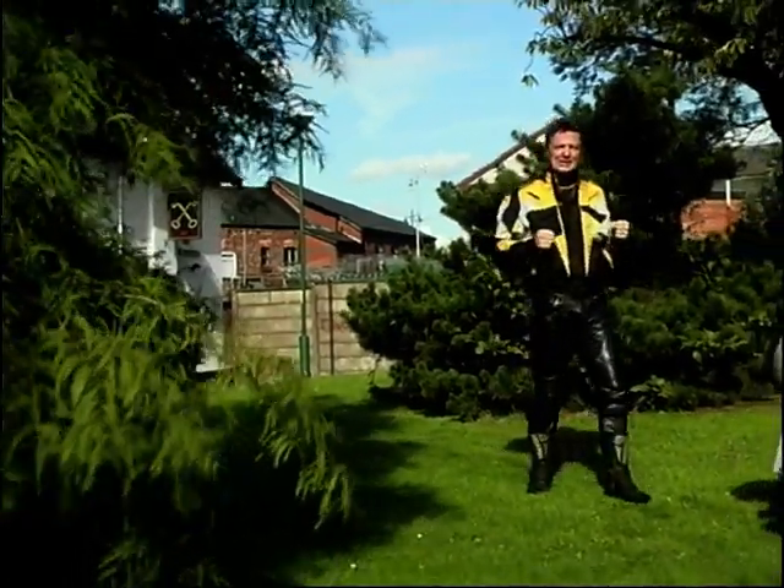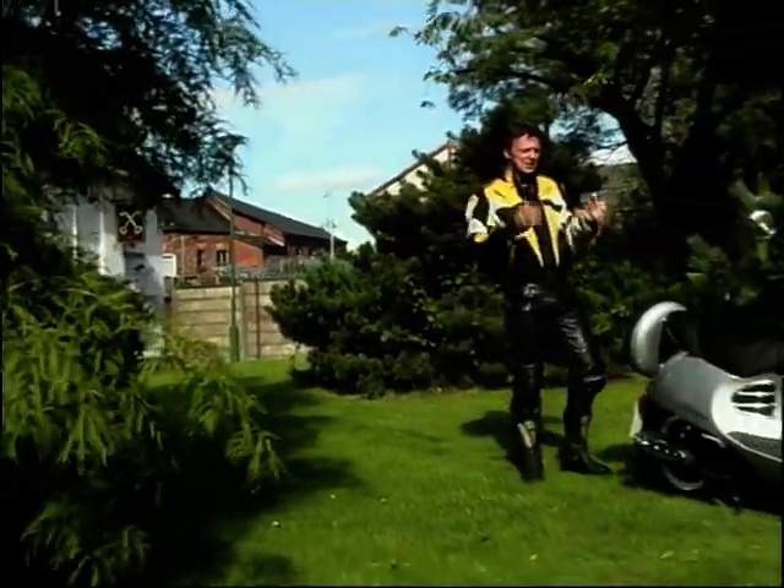A big, throbbing muscle bike, that's what it'll be. Well, not quite. What he actually meant was this.